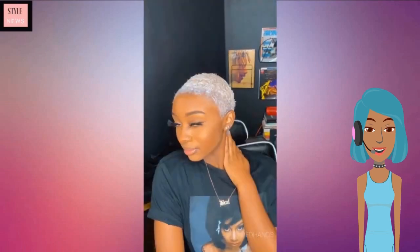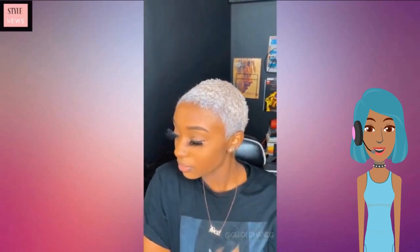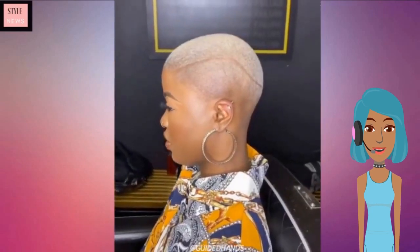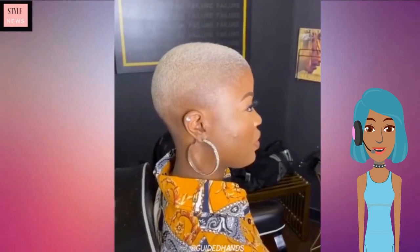Next up we see a faded haircut transformation — she went from black brown to more of a platinum blonde. Then the next transformation is going to be of another platinum blonde shaven faded hairstyle.